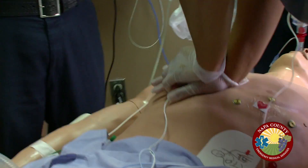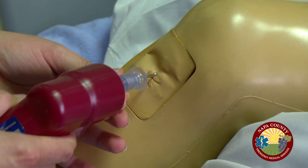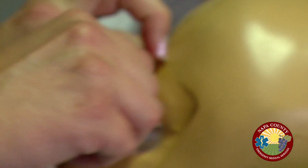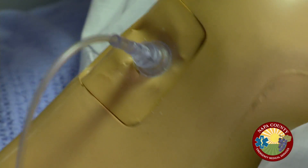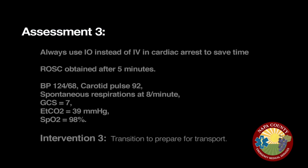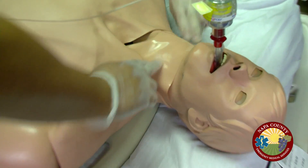The team is directed to set up for an IO access. Good compressions are noted. The IO is confirmed in. CPR is then paused and the team is instructed to check for a pulse.